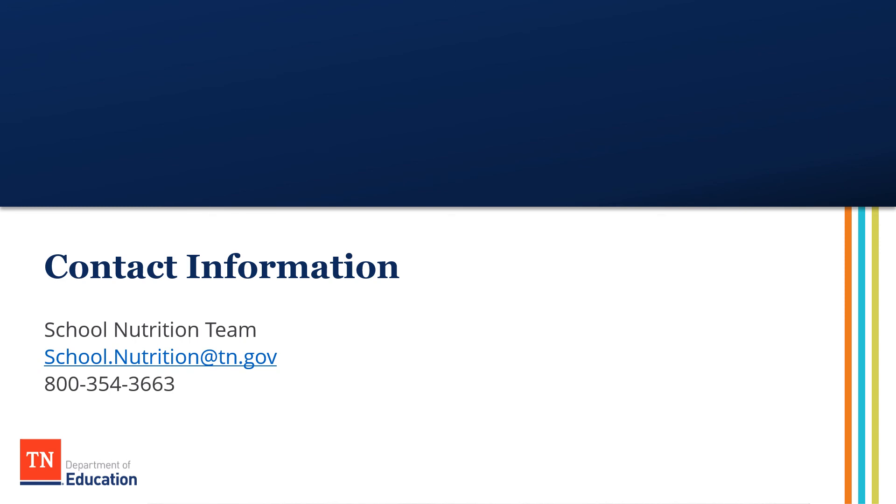Thank you for attending our training today. If you have any questions, comments, or concerns, please reach out to your School Nutrition Regional Consultant, contact our office at school.nutrition@tn.gov, or give us a call at 800-354-3663. Thank you.